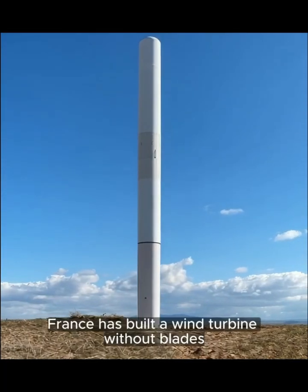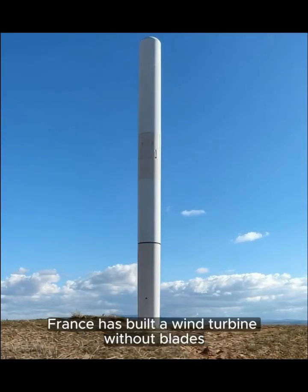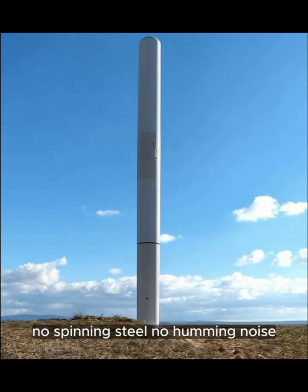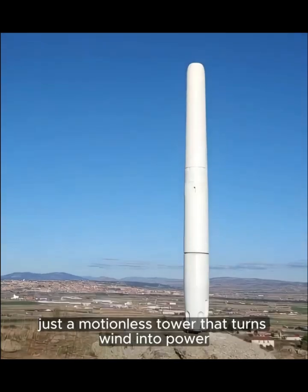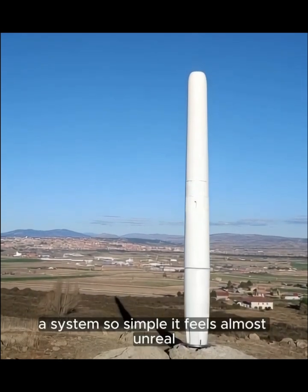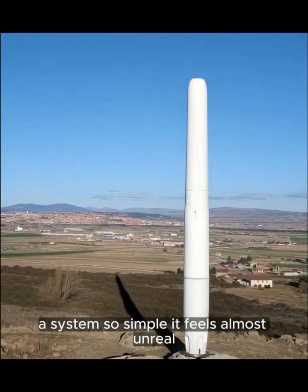France has built a wind turbine without blades. No spinning steel, no humming noise. Just a motionless tower that turns wind into power. A system so simple it feels almost unreal.